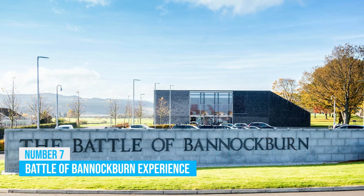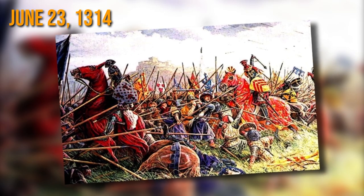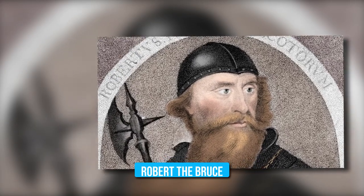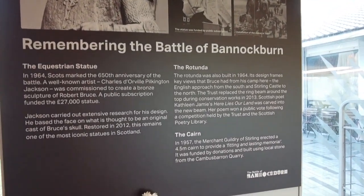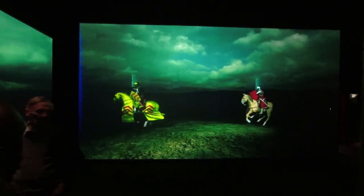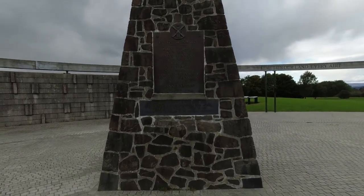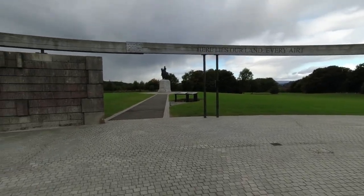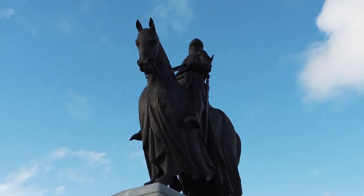Battle of Bannockburn Experience: Experience the adrenaline-pumping Battle of Bannockburn and relive medieval warfare like never before. Travel back to June 23rd, 1314 and witness the epic struggle for Scottish independence led by the valiant Robert the Bruce. Situated just two miles south of Stirling Castle, the battleground offers an indelible interactive journey. Cutting-edge 3D technology puts you right in the heart of the action, shoulder to shoulder with brave warriors defending their land. This site holds the essence of Scotland's resilience, where Robert raised his royal standard — a defining moment etched forever on these hallowed grounds. The Battle of Bannockburn Experience is not just a history lesson; it's an emotional and thrilling adventure you won't want to miss.